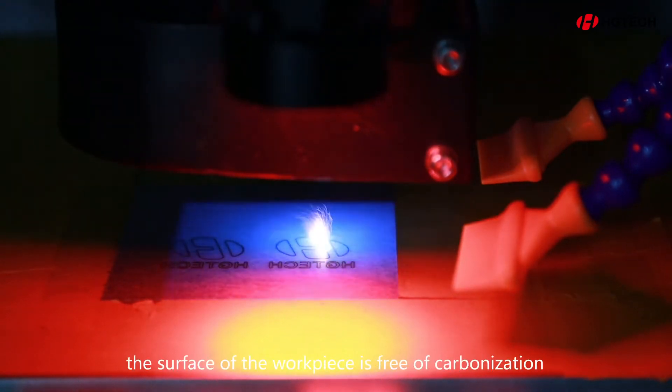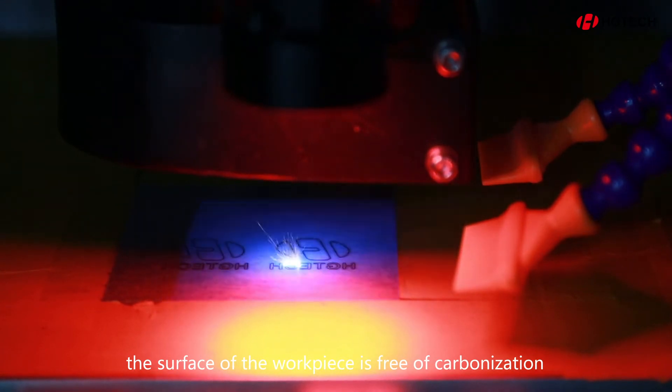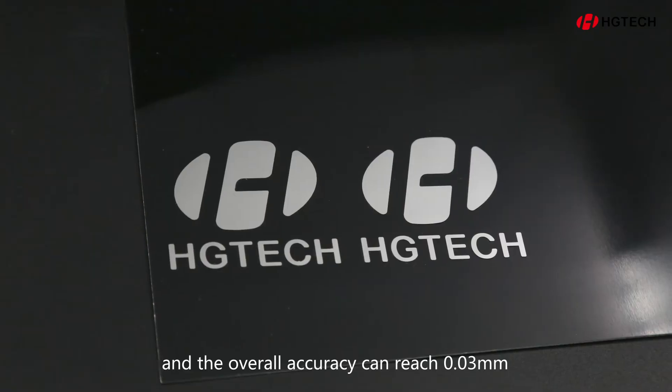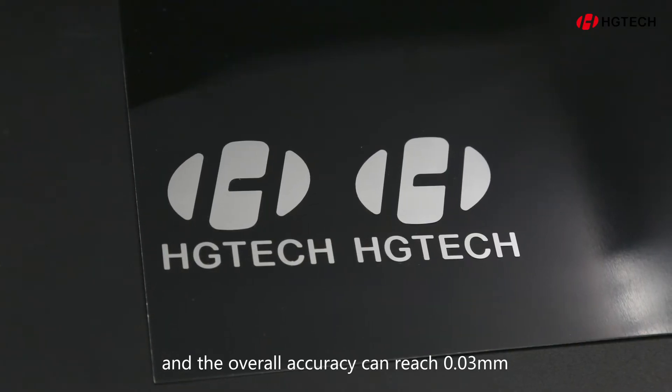The surface of the workpiece is free of carbonization, the section is smooth and flat, and the overall accuracy can reach 0.03mm.